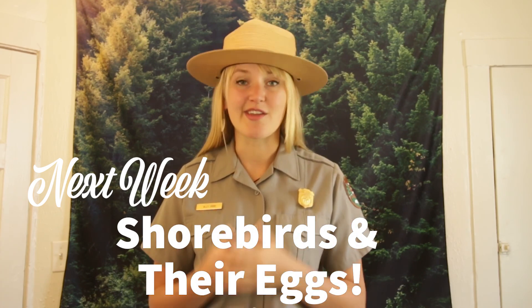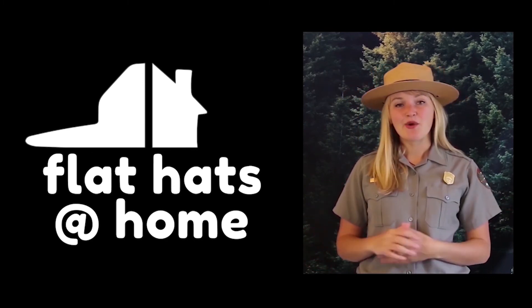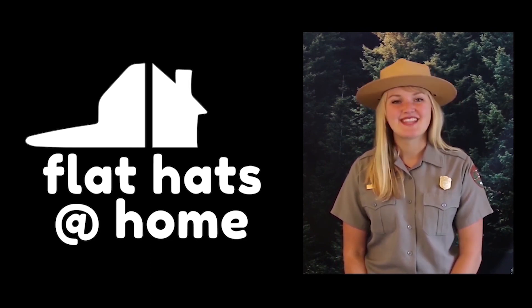Thank you so much, Ranger Brad. If you folks have any burning questions about wildfires or about fire safety, drop those in the comments below and we will be happy to answer any questions you might have. Next week's episode is going to be truly egg-cellent — we're going to be talking with Ranger Matt and Sam about some of our shorebirds and the amazing adaptations that their eggs have. Thank you so much for tuning into this episode of Flat Hats at Home, bringing a little bit of Redwood National and State Parks from our home to yours. If you enjoyed this video, give us a like or maybe even give us a share. Redwood National and State Parks is committed to bringing as much of our park to your home as we can during this unprecedented time. So please stay healthy and stay safe.